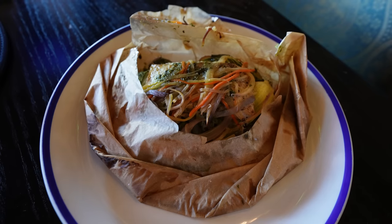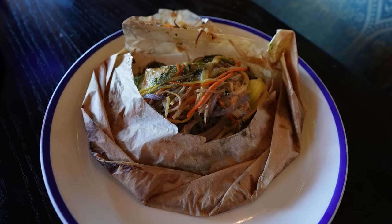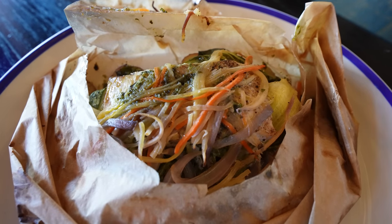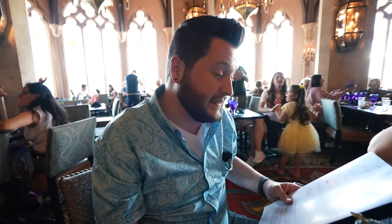For my entree, I went with the sustainable catch of the day. They originally said it was grouper, but it turned out being snapper, which is fine. It was served with marble potatoes, bok choy, and a chimichurri sauce, and it came baked in a bag. I feel like because it was all cooked in a bag, it got all steamed and watered down, and I didn't get a lot of chimichurri flavor. The fish was well-cooked and well-seasoned, the bok choy was very good, but the marble potatoes were sliced wafer-thin. It was okay — not bad, just one of those where I was like, maybe I should have tried the grilled chicken.